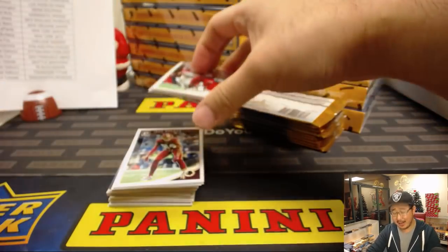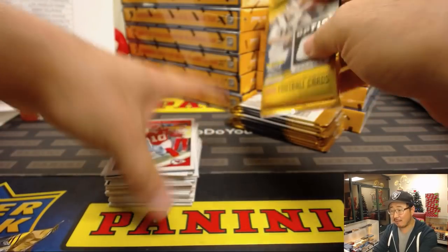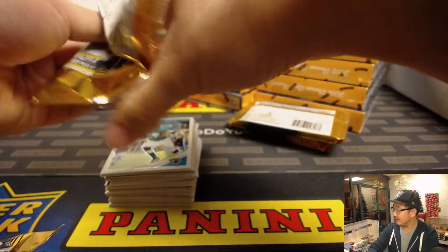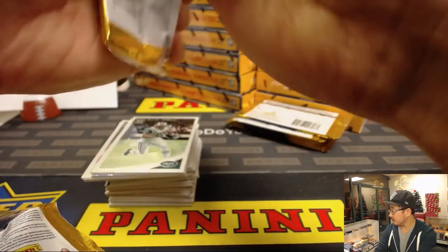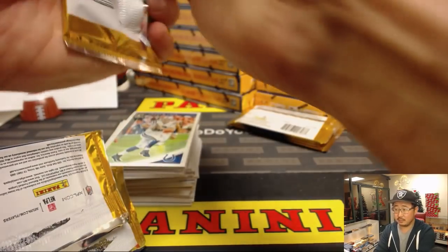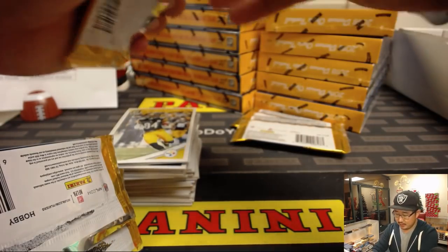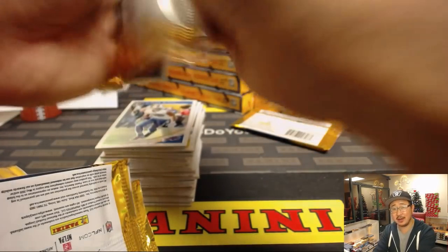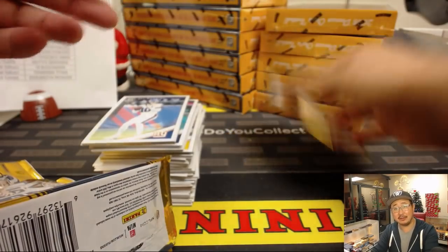We might have some Optic cases left after Christmas, G-Lo. Take care of everybody else — friends, family — and then you can treat yourself. No word on whether there's hot boxes. Do you know, Andrew, if there are hot boxes or not? I guess we'll find out soon enough within the hour.